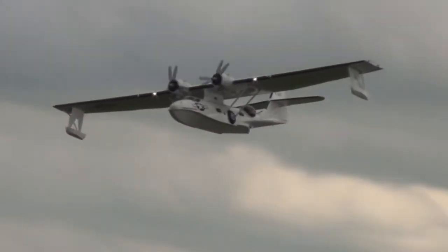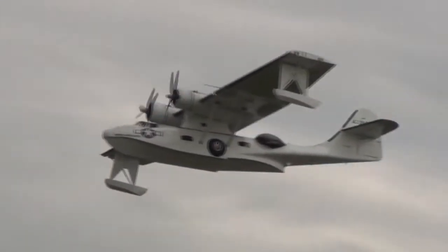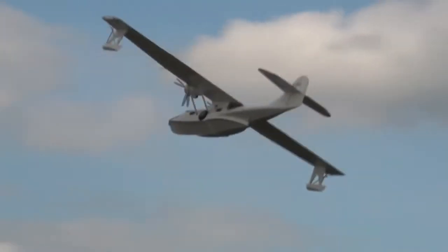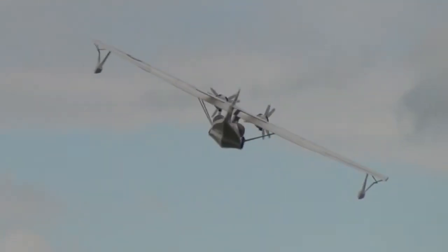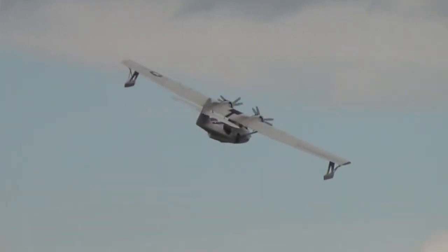Those floats are for alighting on the water. They cause a great deal of drag on air resistance. The idea was to make these floats retractable, so when you see them go up again, you'll see them fold neatly back into the wingtips and become part of the wingtip.